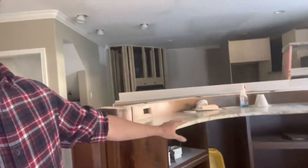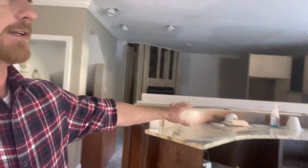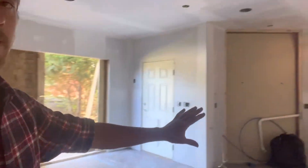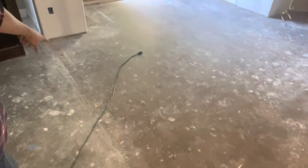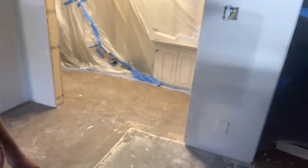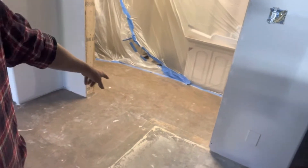Originally this family had a bar right here, and then they had a big movie projection screen / movie theater setup over here. This entire area right here was unfinished — you can see right here this line is where the finished area stopped and then it tied into that wall.